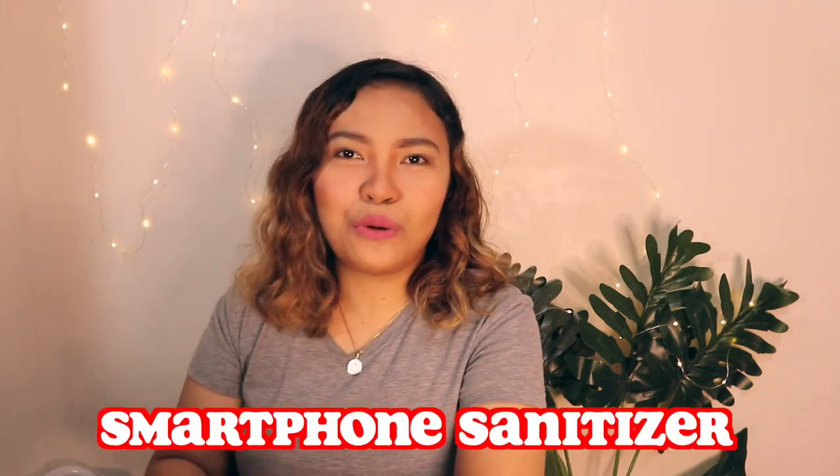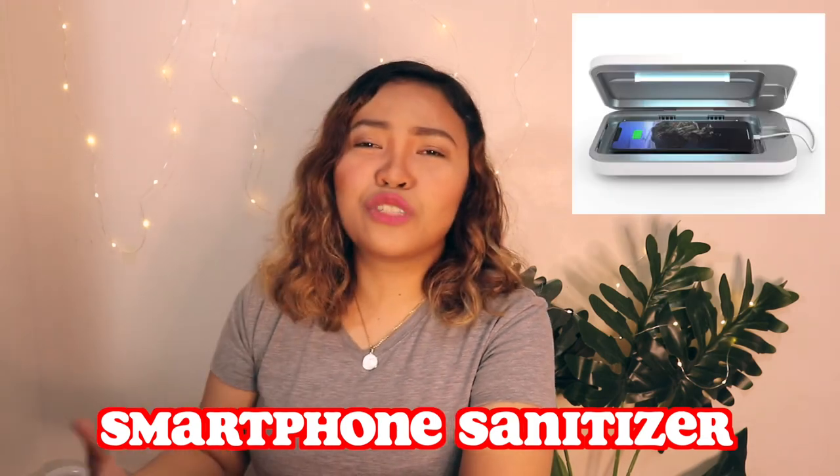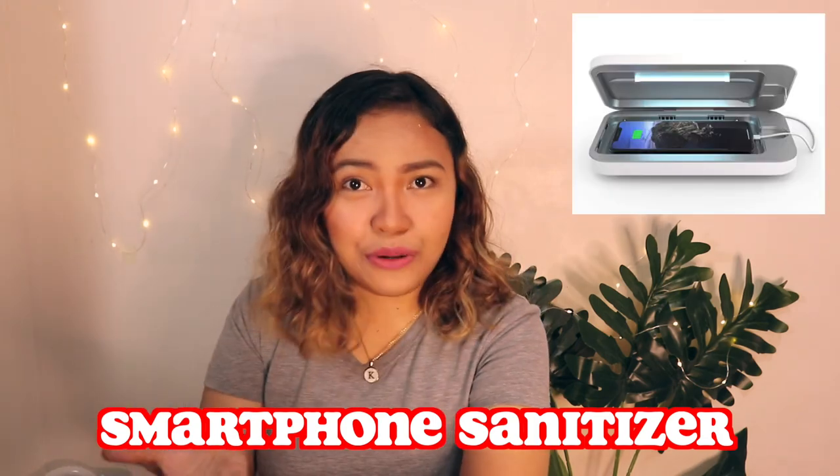Number seventeen is a smartphone sanitizer. Nowadays, we're all more germ-conscious than ever, and phones are a notoriously dirty everyday essential. This UV sanitizer helps zap bacteria that live on your mom's phone surface, making her day-to-day phone activity a little cleaner.